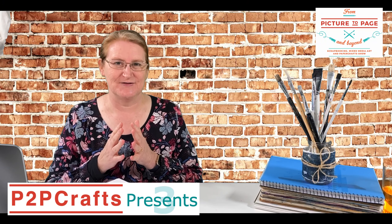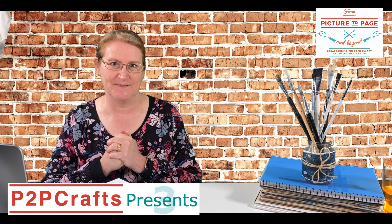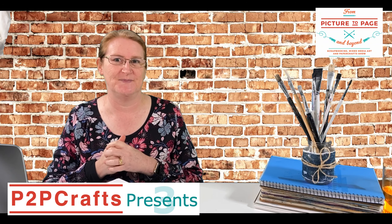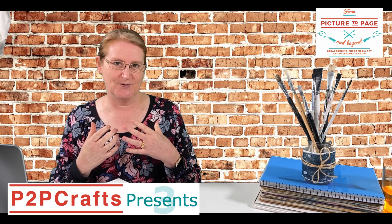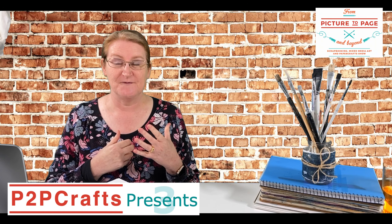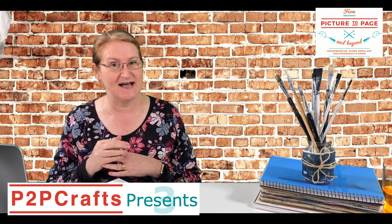Hello crafters and welcome to Season 3 of P2P Craft Presents, brought to you by From Picture to Page and Beyond Paper Craft Shows. I'm your host Michelle Brown, Creative Director over at From Picture to Page, which is our scrapbooking, mixed media art and paper crafts community. P2P Craft presents a whole heap of interviews and demonstrations from our talented retailers and some guest artists.